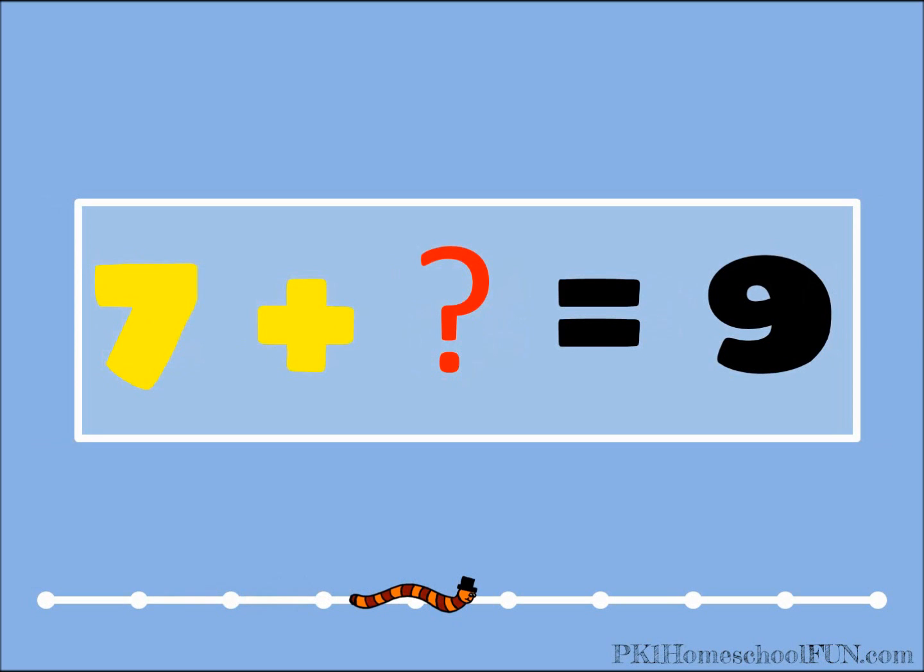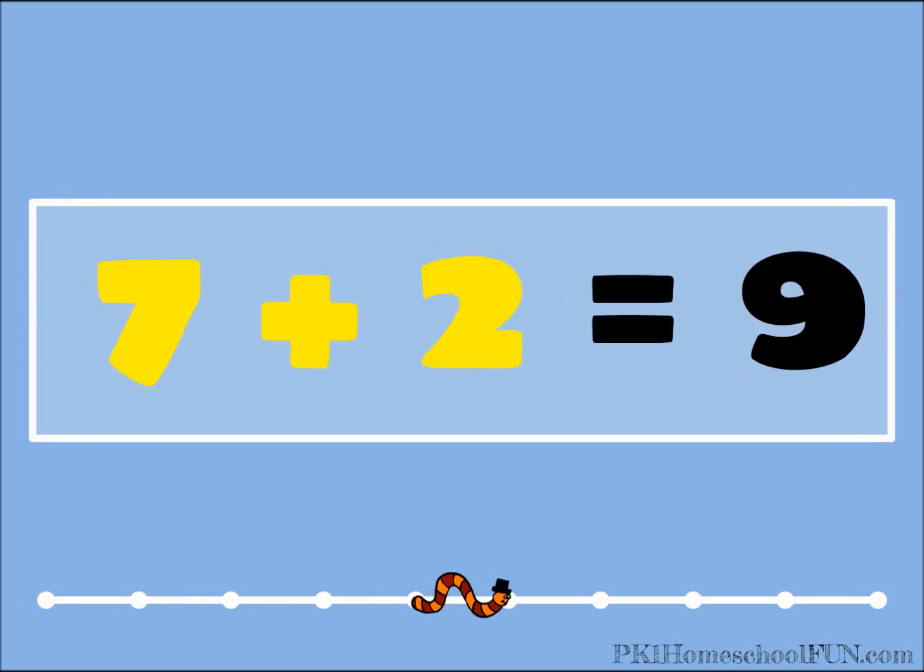Seven plus what equals nine? If you know it, shout it out. Two! Seven plus two equals nine.